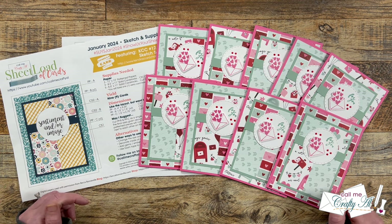Hello crafty friends! My name is Alisha, but you can call me Crafty Al. Welcome to one of my favorite videos of the month, the Sheetload Showcase. I hope you'll stick around to see all of the wonderful creations.